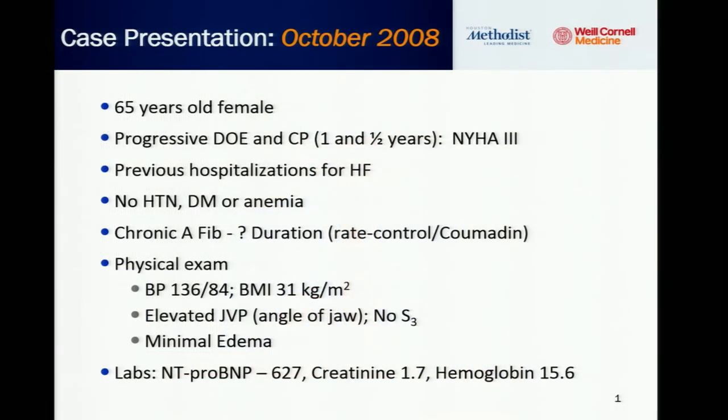This case is the backbone of this talk. This is a 65-year-old female who presents with progressive dyspnea on exertion and chest pressure that has been going on for a year and a half, and she has NYHA class three symptoms. She has a history of previous hospitalizations for heart failure, no diabetes, hypertension, or chronic anemia. She does have chronic atrial fibrillation of unclear duration, and is on a rate control strategy with warfarin for anticoagulation.